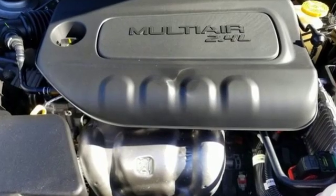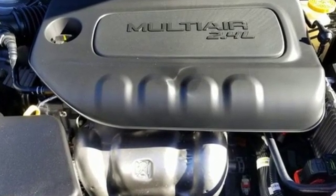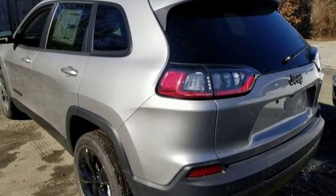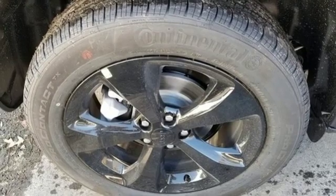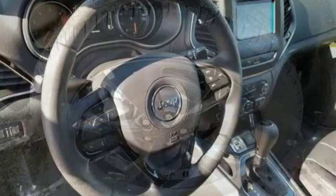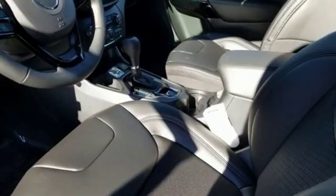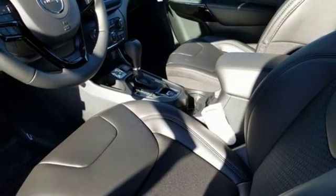Inline four-cylinder engine, heated steering wheel, streaming audio, configurable instrument gauges, front heated bucket seats, doors and push-button start proximity key, external memory control, active grille shutters, remote engine start and power heated mirrors.